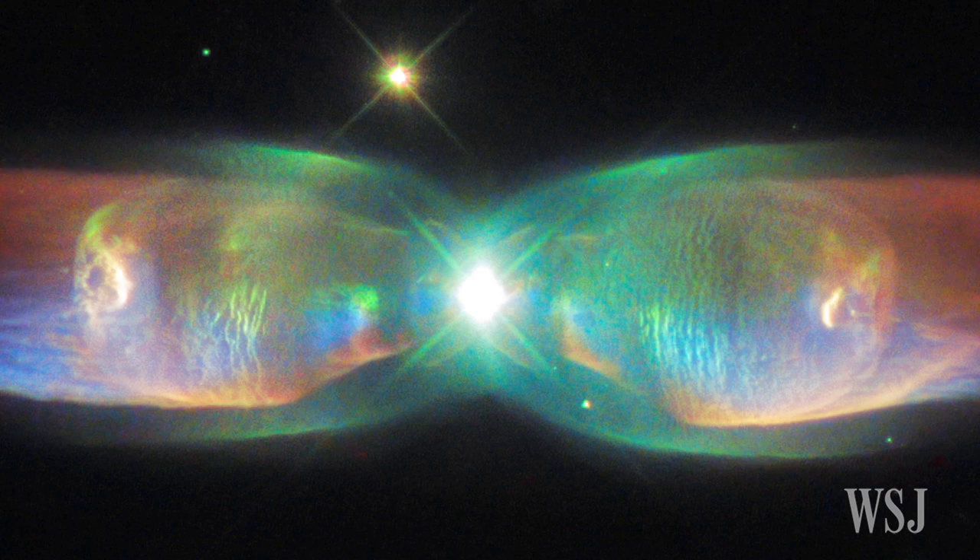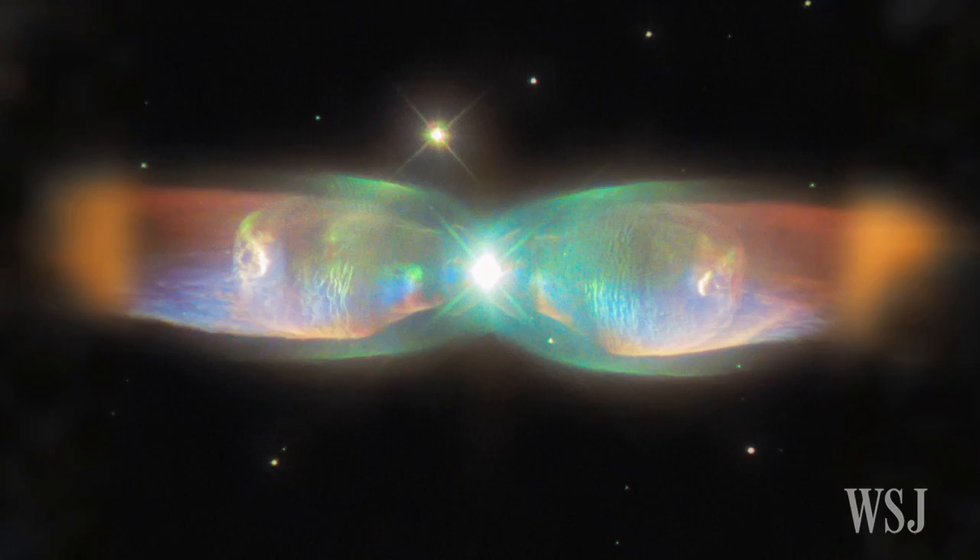As the two stars orbit their common center of mass, the gas from the dying star is being pulled into two giant lobes with jets of gas streaming into space at more than 600,000 miles per hour. Scientists believe the Twin Jet Nebula was created just 1,200 years ago and will continue to grow.